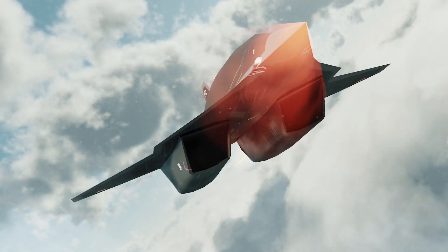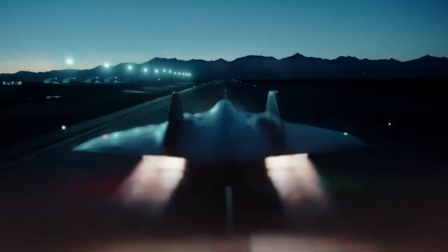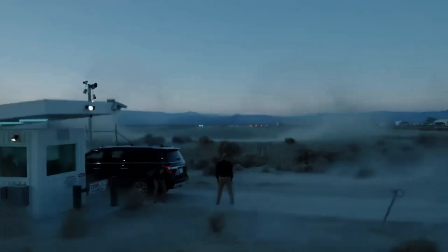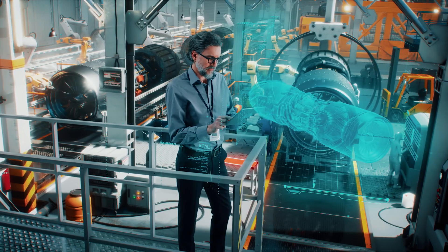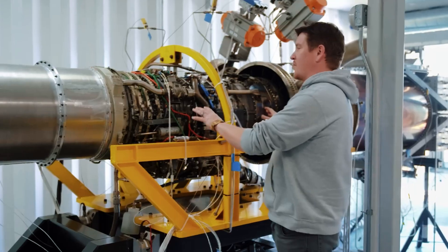While the SR-72 represents a remarkable leap in aviation technology, several challenges lie ahead. The development of hypersonic flight involves overcoming engineering hurdles related to extreme temperatures, aerodynamic heating, and structural integrity. However, ongoing advancements in material science and propulsion technology are steadily driving progress in overcoming these obstacles.